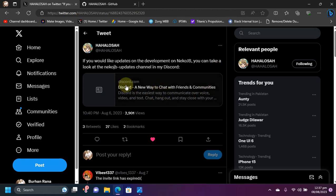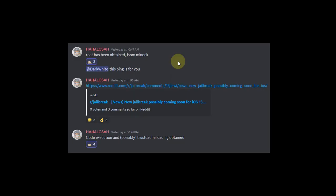You can get the Discord link from the official Twitter of the developer. Talking about the latest progress update for the Neko jailbreak: you can see this screenshot from their official Discord — root has been obtained.